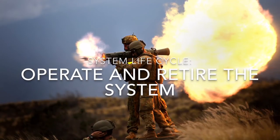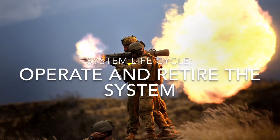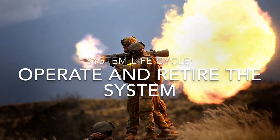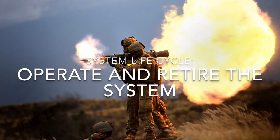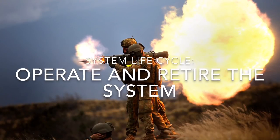In order to retire the system, the producer will create a new system to phase out the current one with a newer and more effective model. We see this through the progression from the M1 to the M4 model of the Carl Gustav. The risks associated with this are scheduling, as it could take too long to phase out or phase in a new model, and cost, as it could be too costly to produce a new system. The stakeholders are soldiers and Saab.